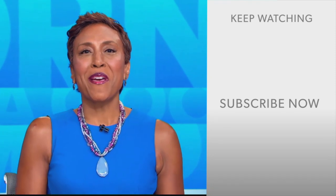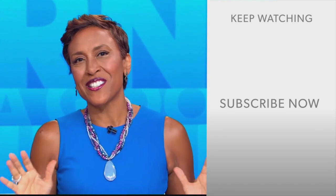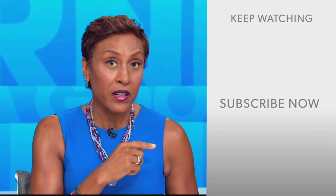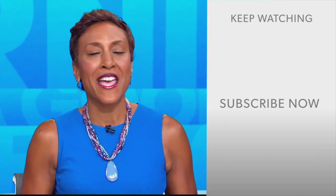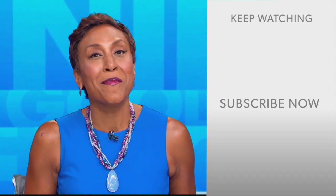Hey there, GMA fans — Robin Roberts here. Thanks for checking out our YouTube channel. Lots of great stuff here. So go on, click the subscribe button right over here to get more awesome videos and content from GMA every day, anytime. We thank you for watching, and we'll see you in the morning on GMA.